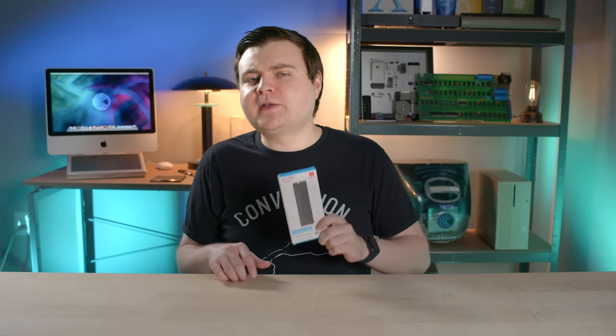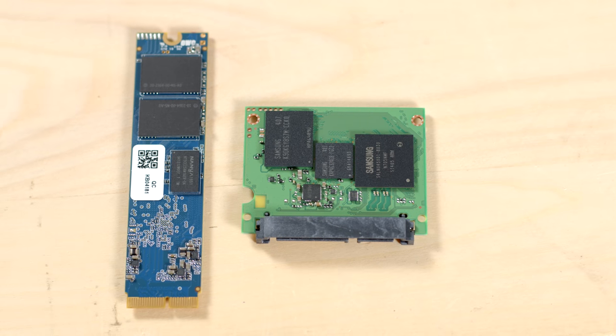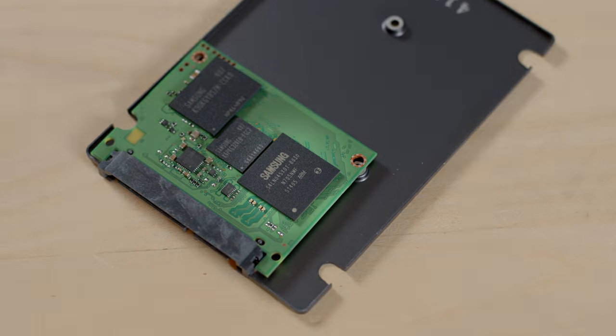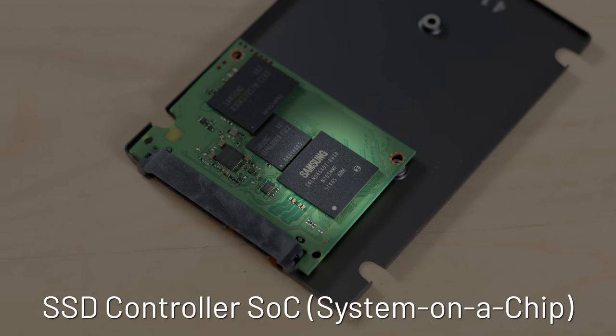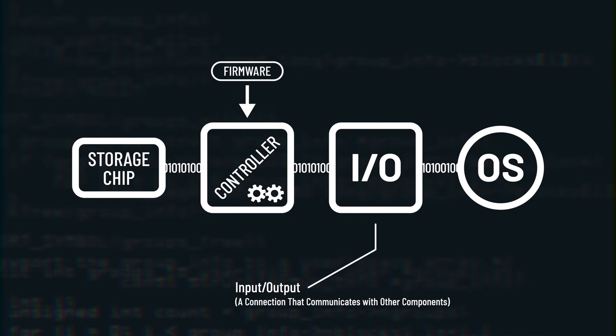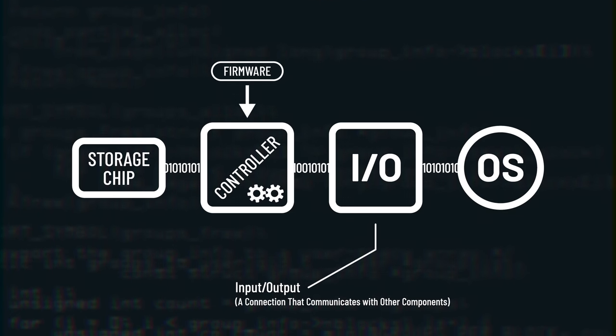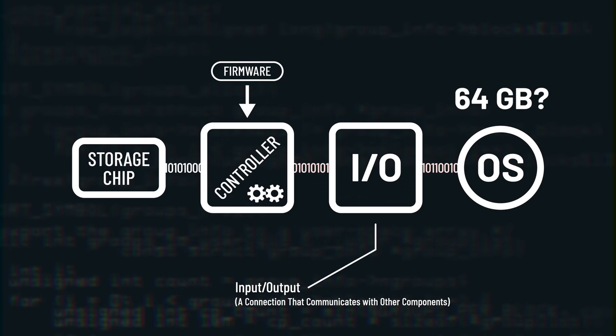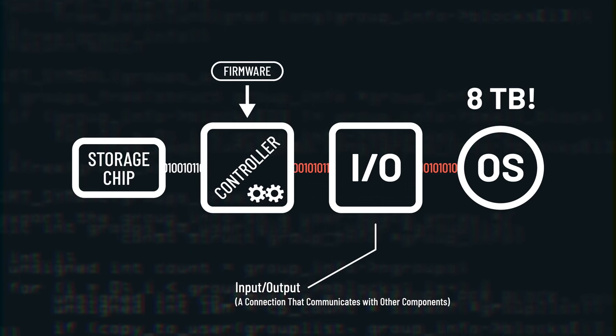So how is this thing tricking the OS? The flash storage chips on an SSD's board need a brain to communicate with the rest of the computer — this brain is a controller, which is generally a separate SOC, or system on a chip, on the board. The controller uses firmware so it can function and communicate properly. Firmware is a type of software programmed directly into a piece of hardware. However, this firmware can be programmed in a misleading way, so the controller tells the OS the incorrect capacity. This SSD does not give you the advertised speed or capacity — it's not even close.